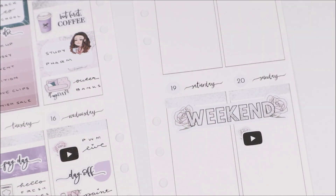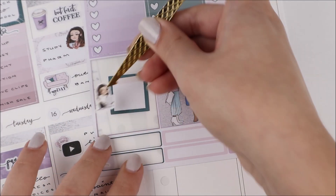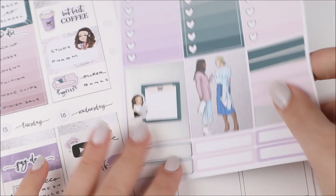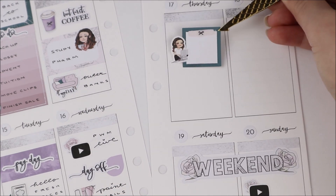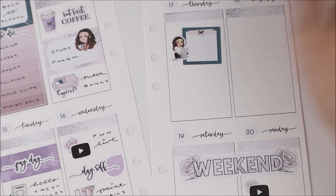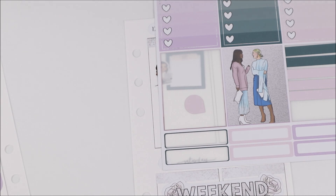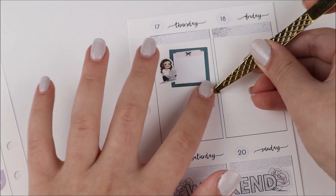Thursday was more studying. I feel like all summer my plan with me's were about working on orders, and now that school's started it's all about studying for different courses. I'm sorry if these are repetitive, but this is my life — I'm not one to put made-up plans in there. To mark studying I used a little notepad sticker from the kit, an Ava on her laptop, and added one of these tiny bows from my shop to add a bit of foil.